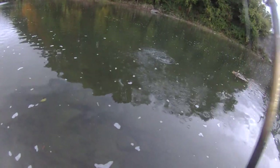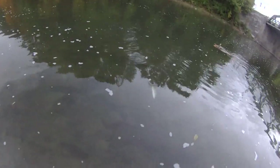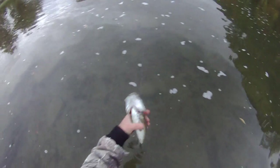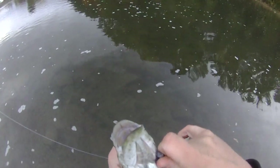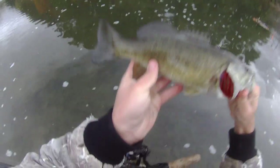It's a smallmouth. Oh, he is foul hooked — that's why he felt weird. Felt heavier than you really were, bud. On the bucktail jig. A little smallmouth, foul hooked.